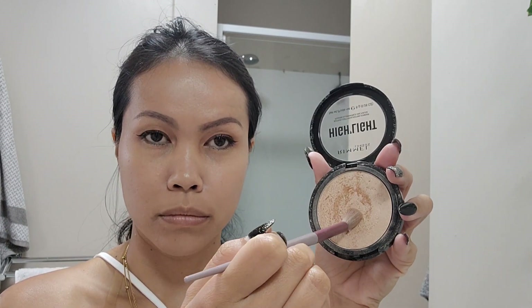We're getting there! Next up is highlighting — I'm using the Ramelle highlighter. I love to apply highlighter and I start by highlighting my nose.